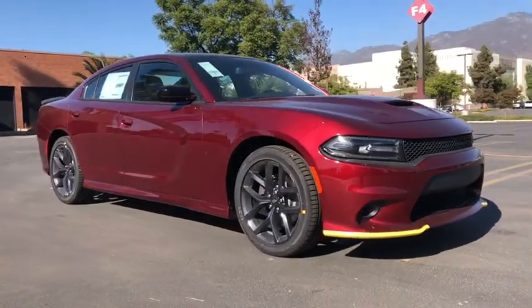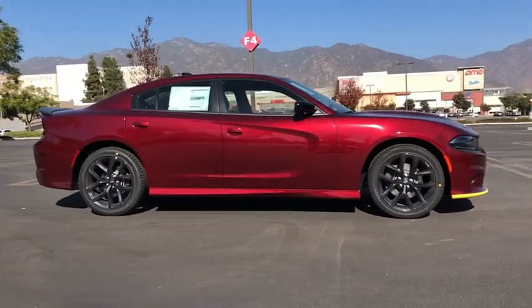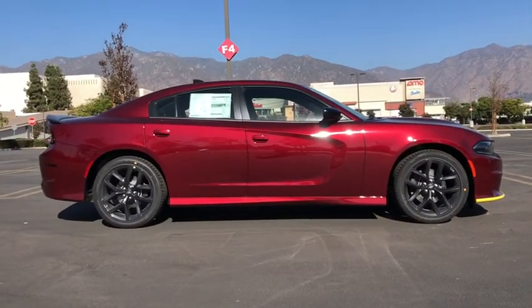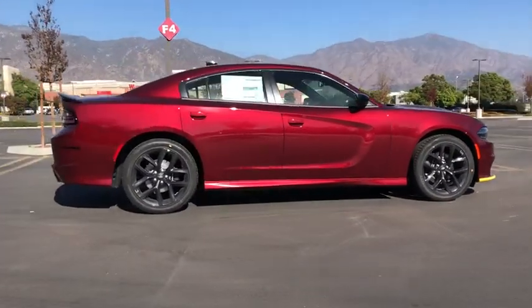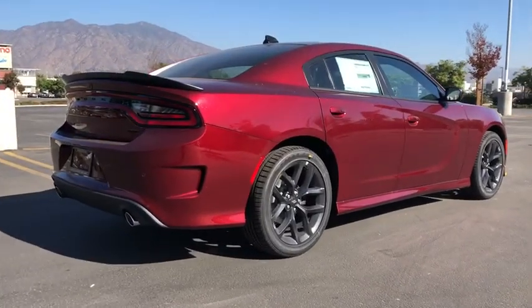Take a moment to check out the 2020 Dodge Charger. The Charger's advanced design lets you tap into seriously savage performance when you want it and save fuel when you don't. With four doors, it's a family-friendly muscle car that's surprisingly versatile.